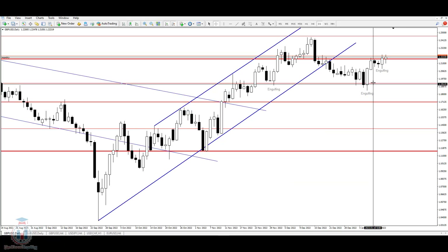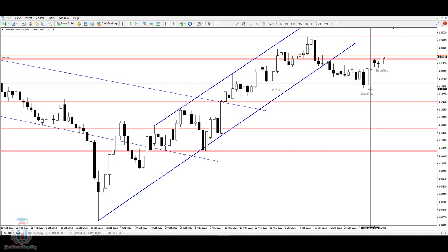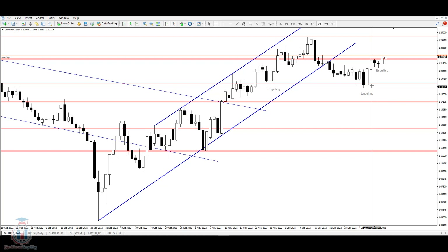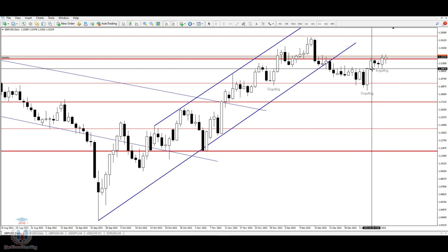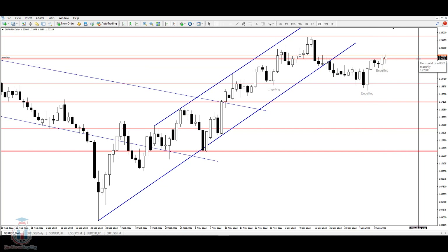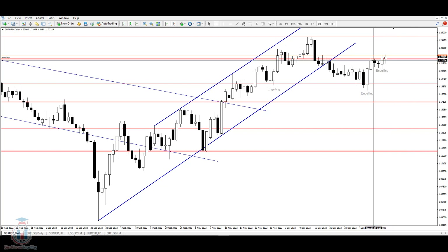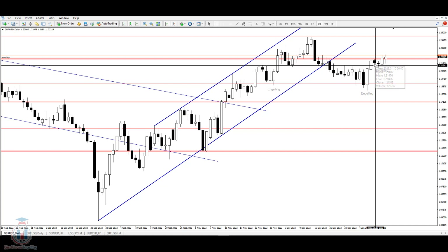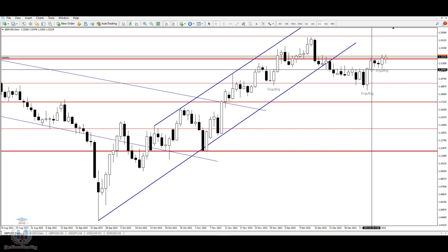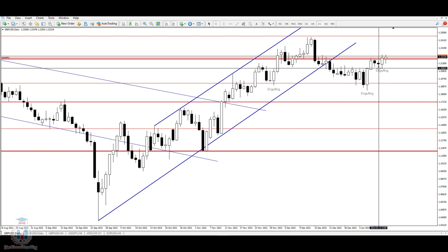GBPUSD this week, after a bullish engulfing bar on a Friday, had also a bullish week. After the bullish engulfing bar on a Monday, price managed to form a bullish candle that reached the 1.22 price level. From there, the price bounced back down for the following two days and went slightly down, but did not close the day below the Monday candle. This was a good sign that the price is halting at this price level.